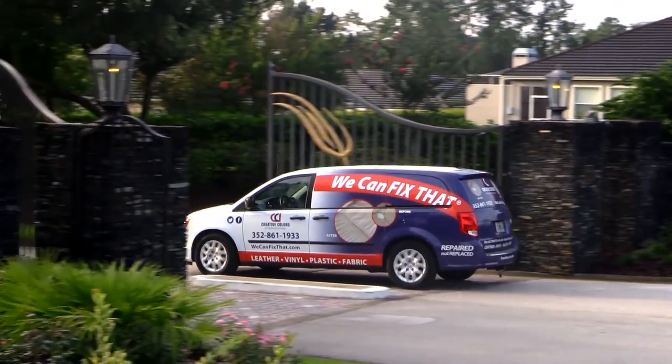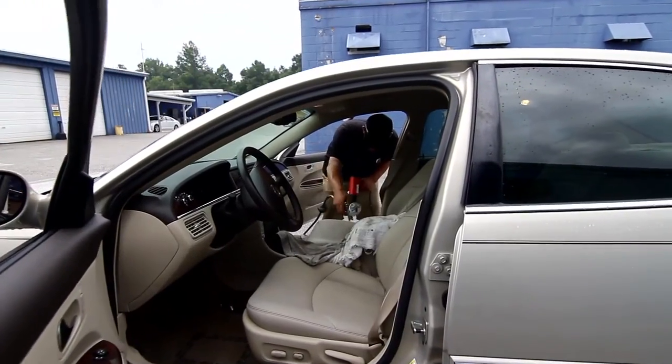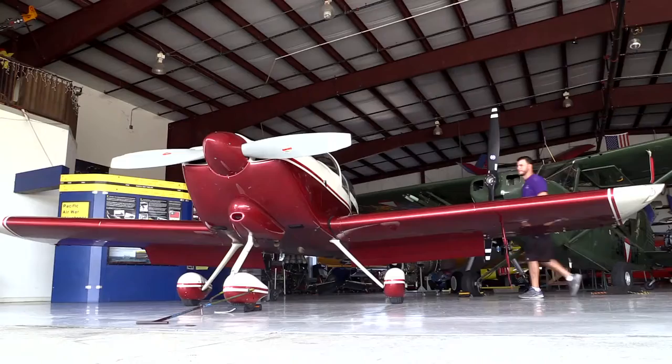Since 1980, Creative Colors International has been leading the industry in mobile on-site repair and restoration of cars, RVs, boats, planes, and even floors. We can fix that.